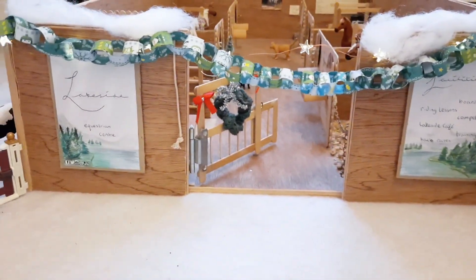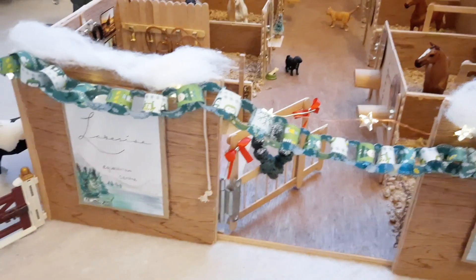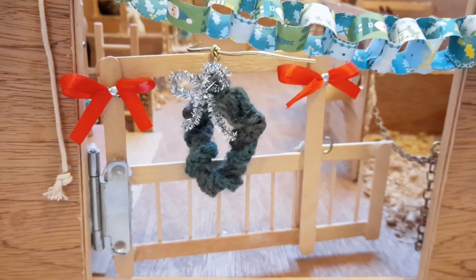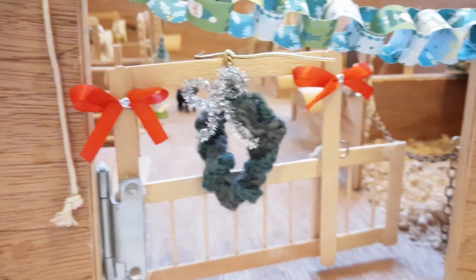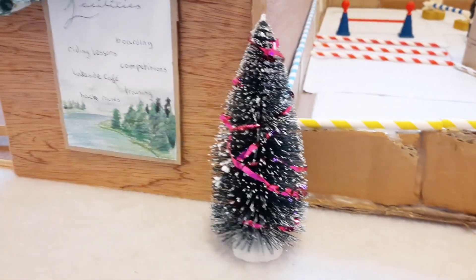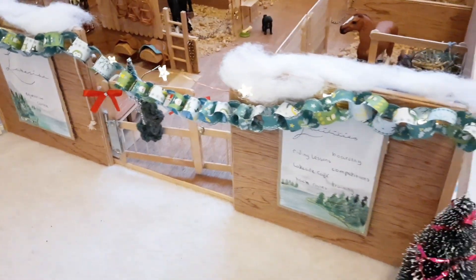The first thing I'm going to start with is my big main barn. I've sort of gone to town this year with making it look as Christmassy as possible. We've got snow on the top of the roof, fairy lights, paper chains, and on the gate we have these two lovely red bows and this very odd wreath. It doesn't look the best but I spent so much time crocheting it. And over here at the corner we have a medium-sized Christmas tree with some pink tinsel wrapped around it.